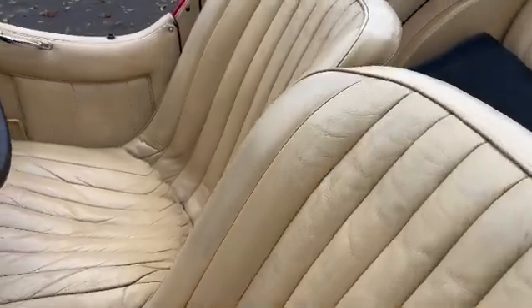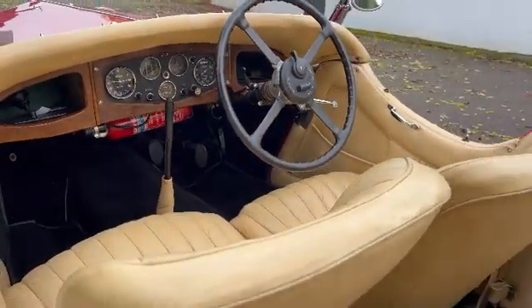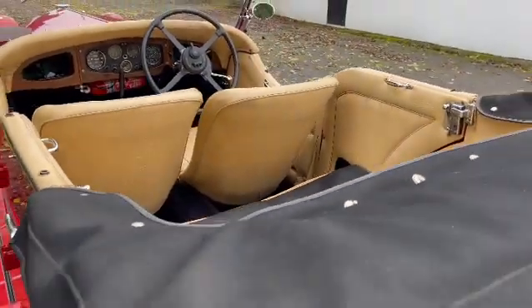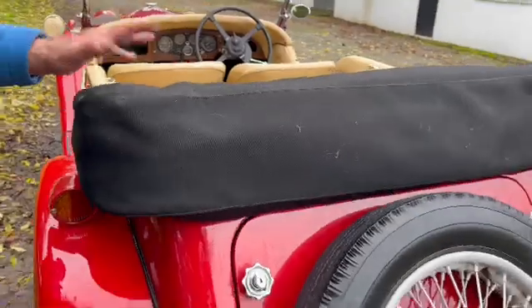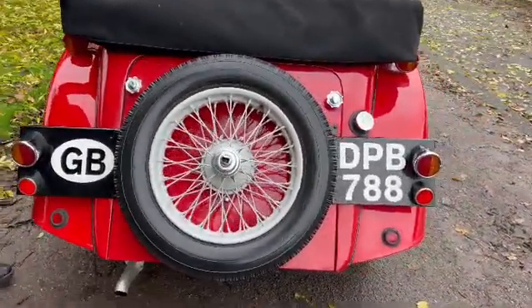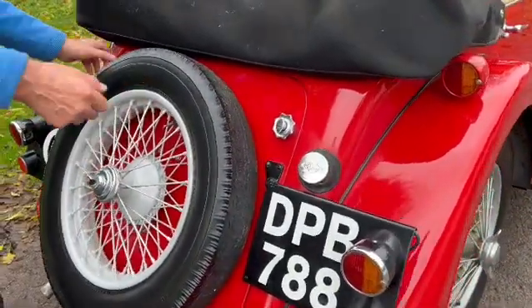Lovely comfortable leather seats — they're a comfortable car for long distance touring actually, these are very good. There is room in the back. The hood bag and tonneau are very recently replaced so they're all nice. Good wheels too — it's a local car here, DPB is a Surrey plate.